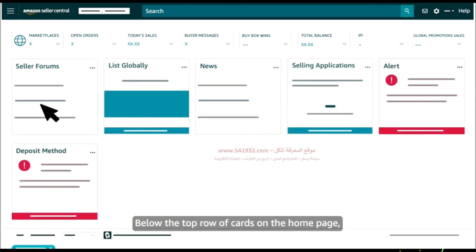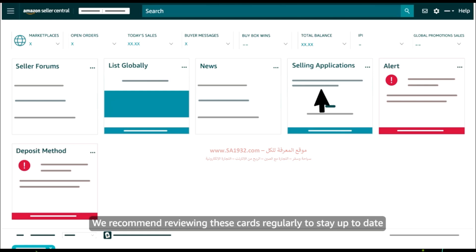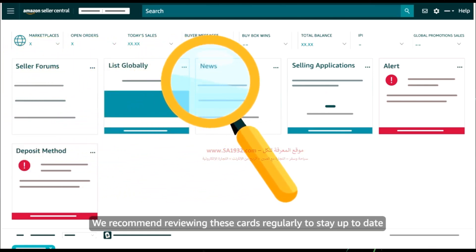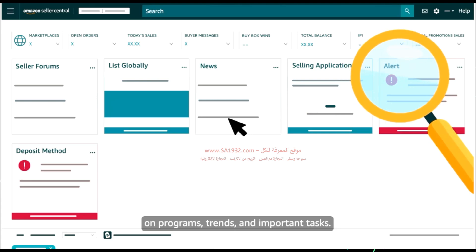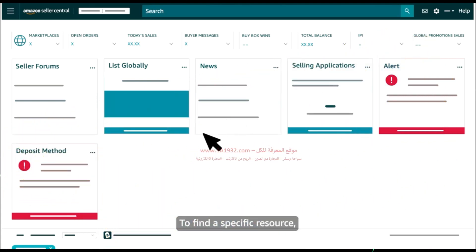Below the top row of cards on the homepage, you'll also see larger cards designed to surface news, recommendations, and alerts. We recommend reviewing these cards regularly to stay up-to-date on programs, trends, and important tasks. To find a specific resource, all sellers can use the search bar at the top of Seller Central.